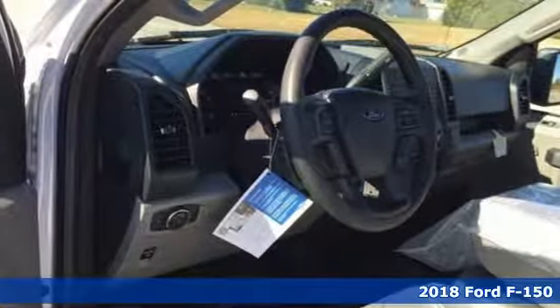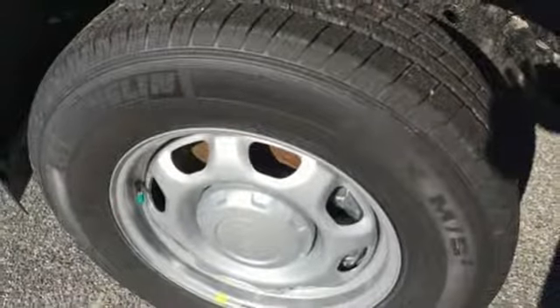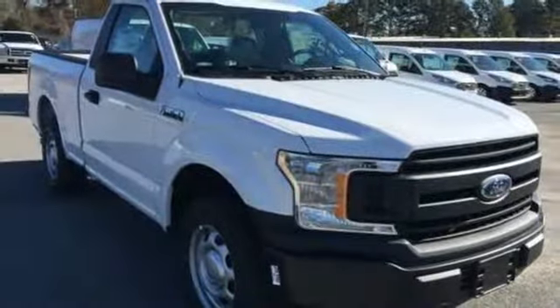It comes with all the amenities you need: V6 engine, gas pressurized shocks, automatic transmission, active grille shutters, AM-FM stereo, easy lift and lower tailgate, manual tilting steering column, trailer hitch receiver, rear wheel drive, and external memory control.